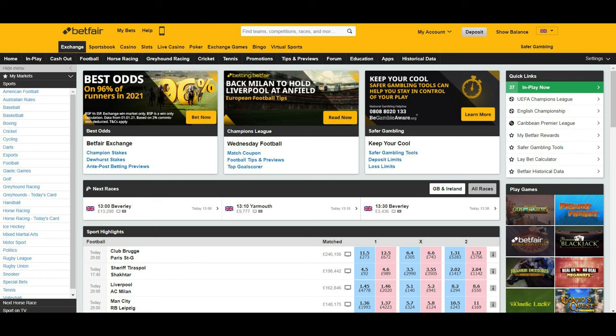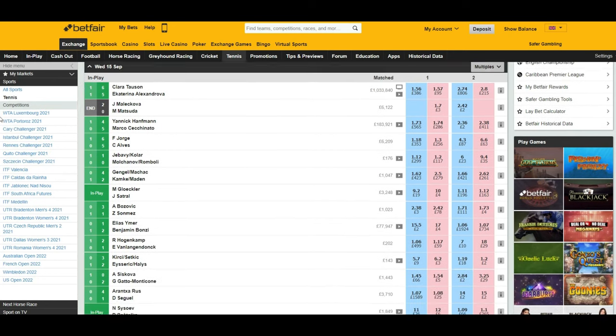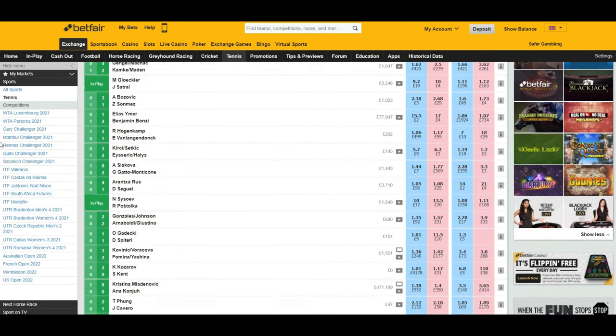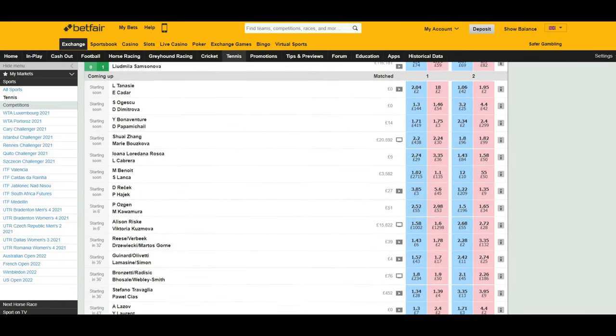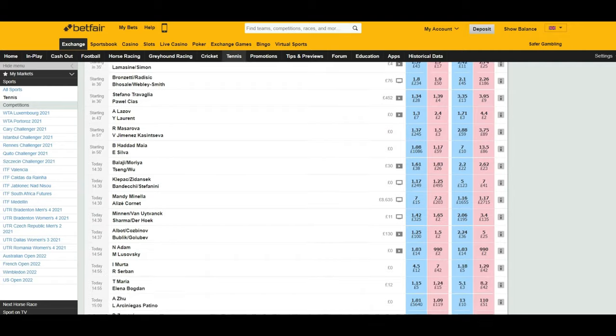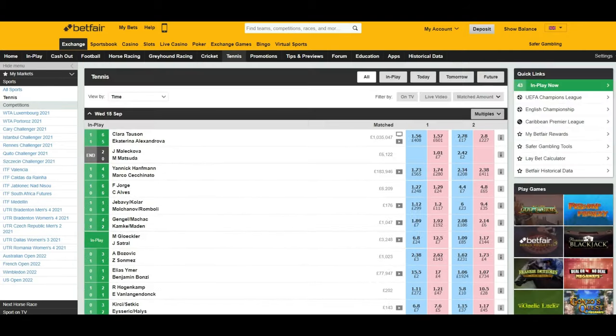In fact, the more people in the market means the more chance you'll have of getting your bets matched. This is just a snapshot of the day's tennis available on the Betfair exchange. As you can see, it's very popular. Even without any of the big name players, events are matching tens of thousands of pounds, getting up to six figures in some matches. So it's pretty clear tennis is a great sport to start trading on.